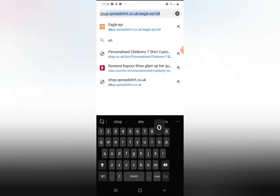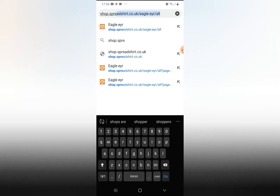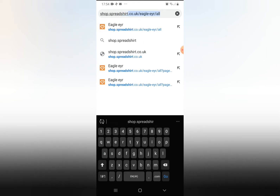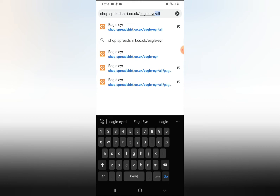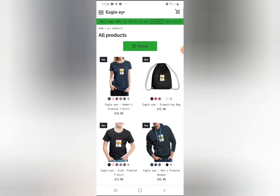So basically you have to type in shop.spreadshirt.co.uk/equal/all and then you press search and here are all of my shirts.